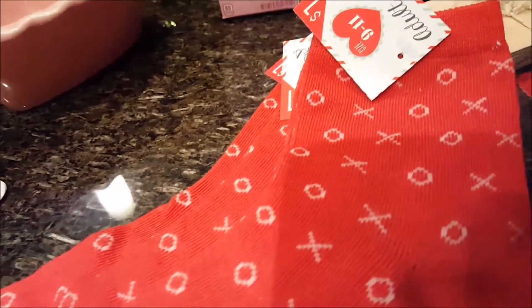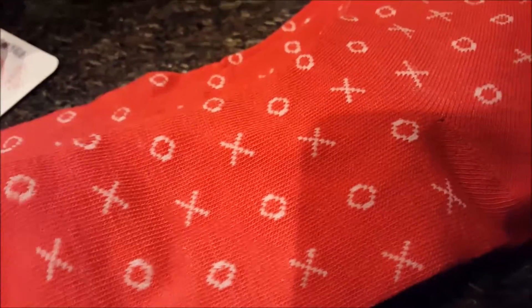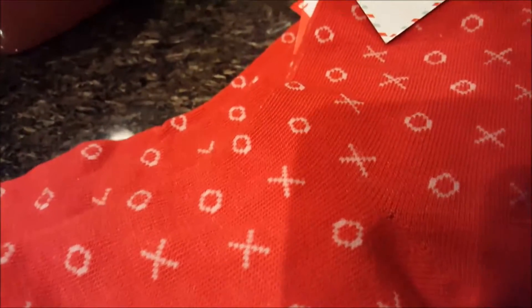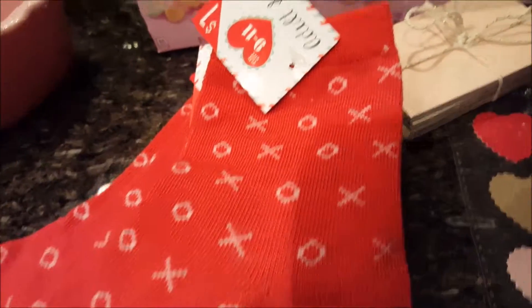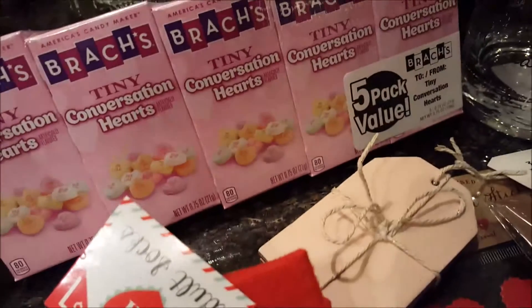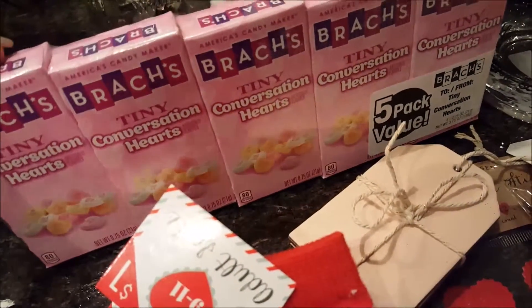At Target, the dollar spot, I picked up three pairs of socks — one for each daughter — and thought these were adorable. They had a couple other styles, but very limited compared to what they had for Christmas. I also picked up conversation hearts — it's not Valentine's Day without those. These were a dollar at Harris Teeter.